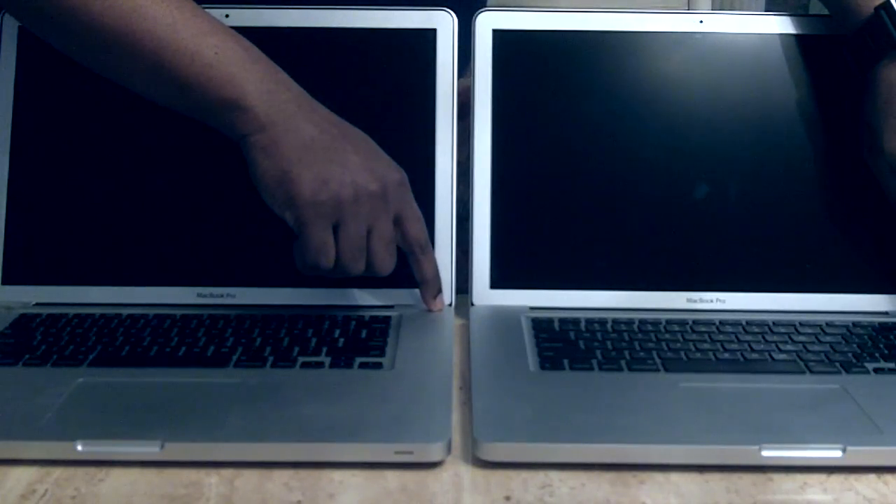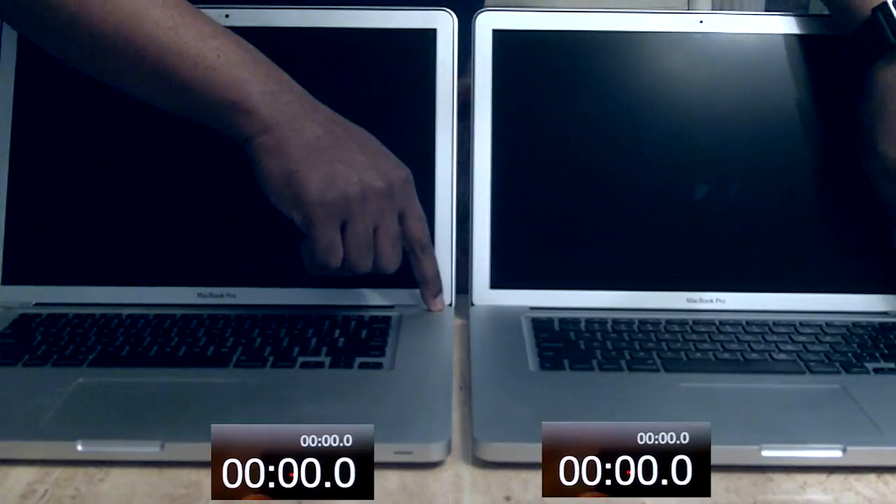So here we go — from the time I press the button, you can time me if you want. Let's go: one, two, three, boot.